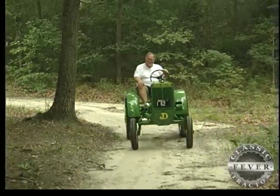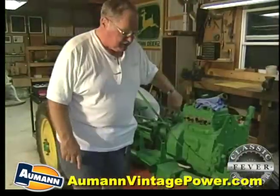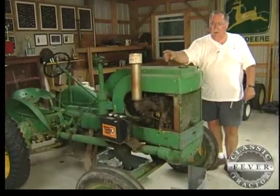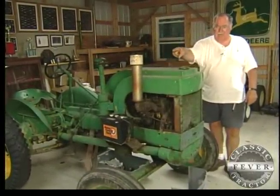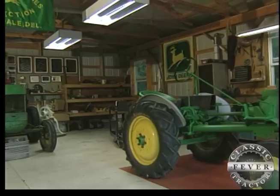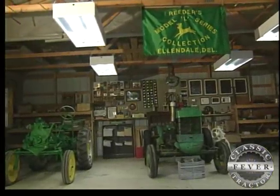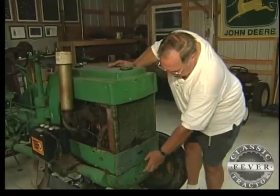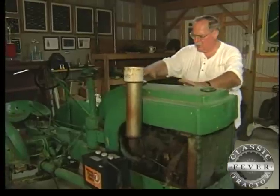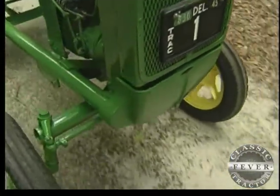John Deere used three frames. They used a thin wall frame on the 62s, the Unstyled Ls, and some of the Styled Ls. This has a thin wall frame — you can see the frame pretty good on this tractor. They used a thick wall frame on most of the L-Is and a solid frame on the L-As. So you could have an L and still have three different frames. Three types of frames, two types of tin — styled and unstyled. On the styled tractors, they had many more curved lines, a grill so you couldn't see the radiator, and a tin belly pan. It was made to look more streamlined. Other than that, it's basically the same tractor, with a lot of parts interchangeable on both.